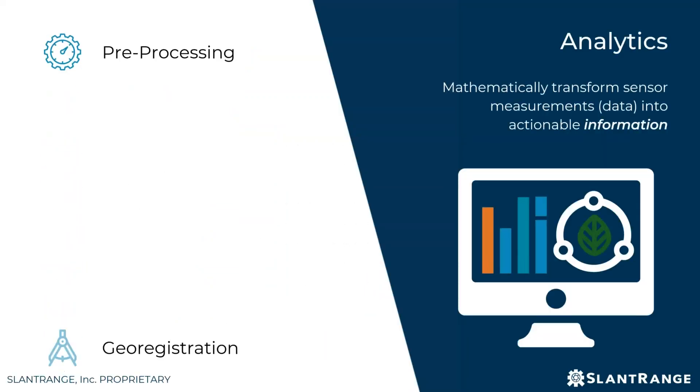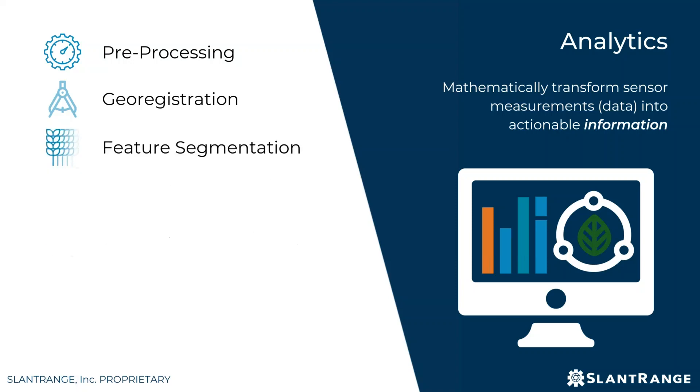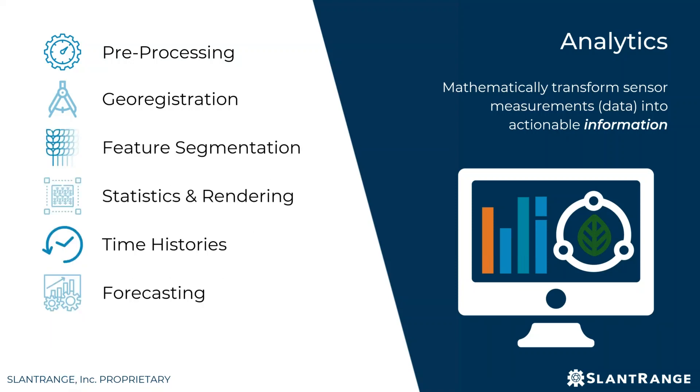The second piece is analyzing those measurements to generate useful information for the grower. If you've been using drone systems, you may be familiar with the first two steps: image preprocessing and georegistration. Most packages do these two things and ultimately give you an orthomosaic or a map of a field — maybe a color image, sometimes a specialized tool like NDVI. But there's so much more that can be done with high enough resolution imagery: feature segmentation and statistics, time histories and forecasting. There's a lot more you can do with the data, and that's what I'm going to dive into.